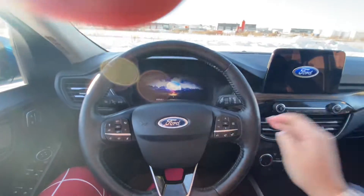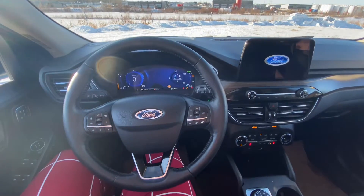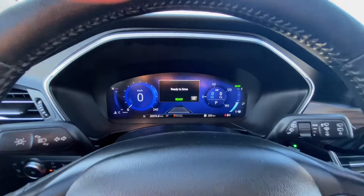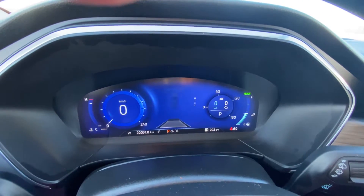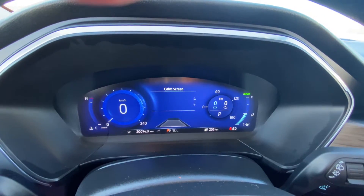We have steering wheel controls on both sides. Turn the vehicle on and you can see how it lights up for you on the dash. There you can see our screen with our speed and our options for tire pressure and trips.